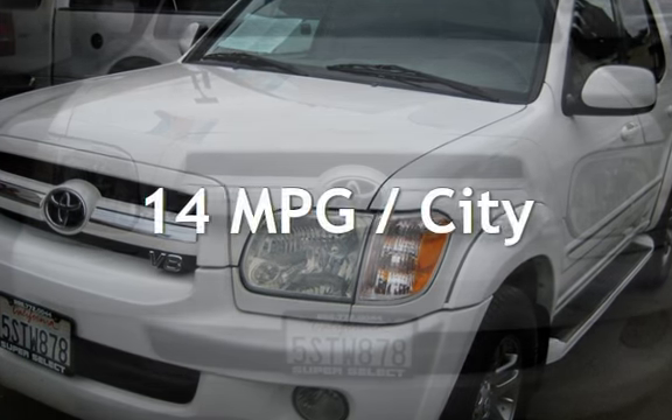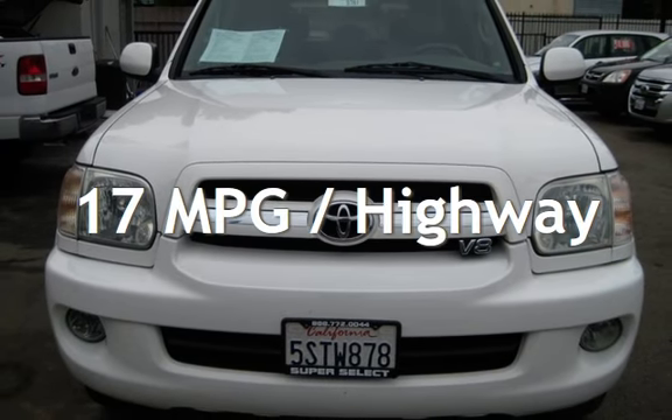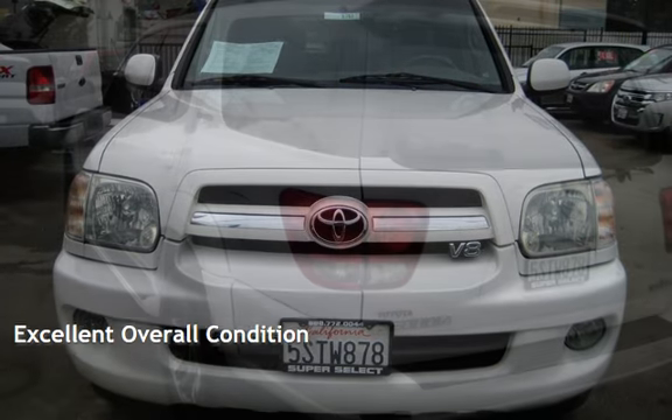Estimated fuel economy for this vehicle is 14 miles per gallon in the city and 17 miles per gallon on the highway. This vehicle is in excellent overall condition.